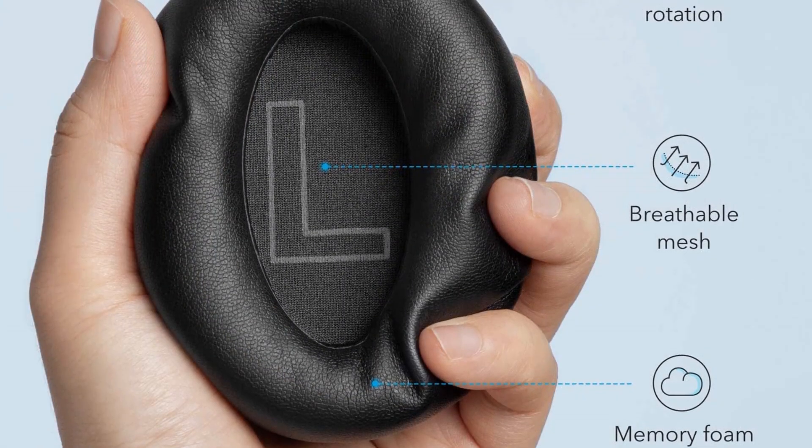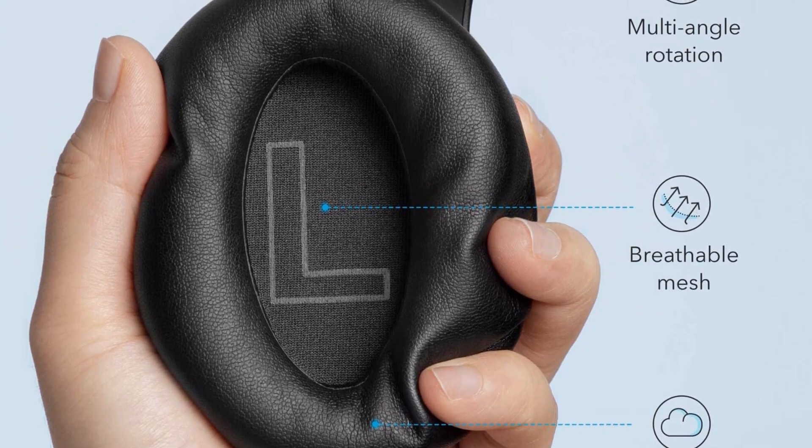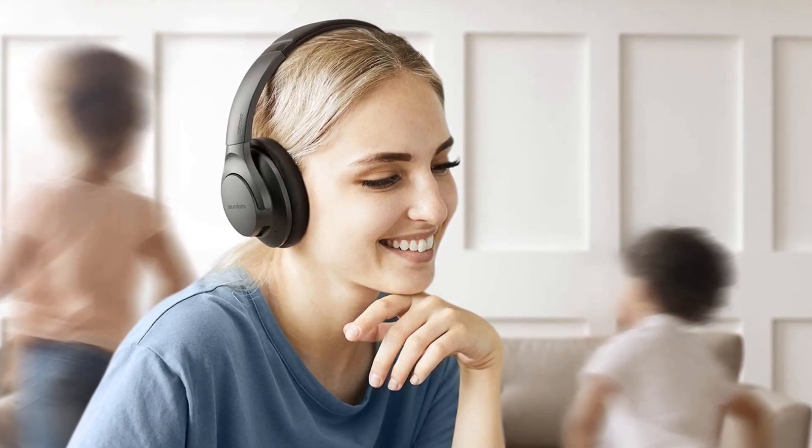These are one of the best wireless headphones on the market, and the amazing 60-hour playtime is a big reason why. You can use them for up to 40 hours at 60% volume and 60 hours on standard volume, which makes this set incredibly versatile.